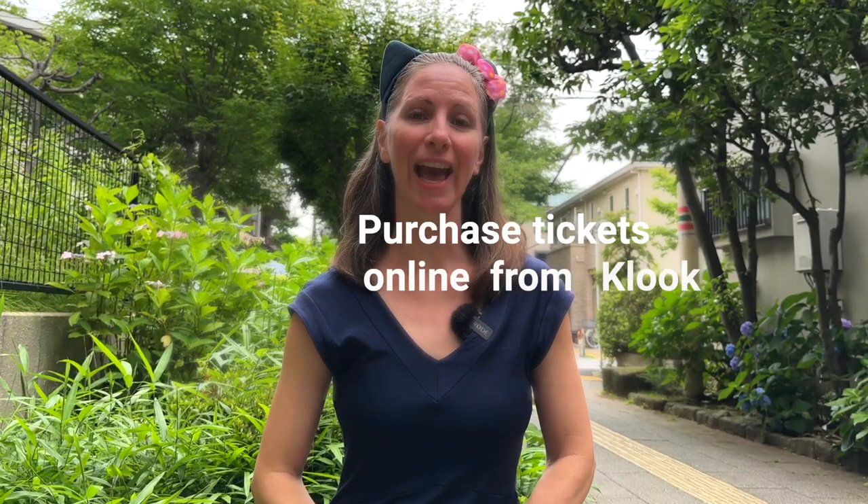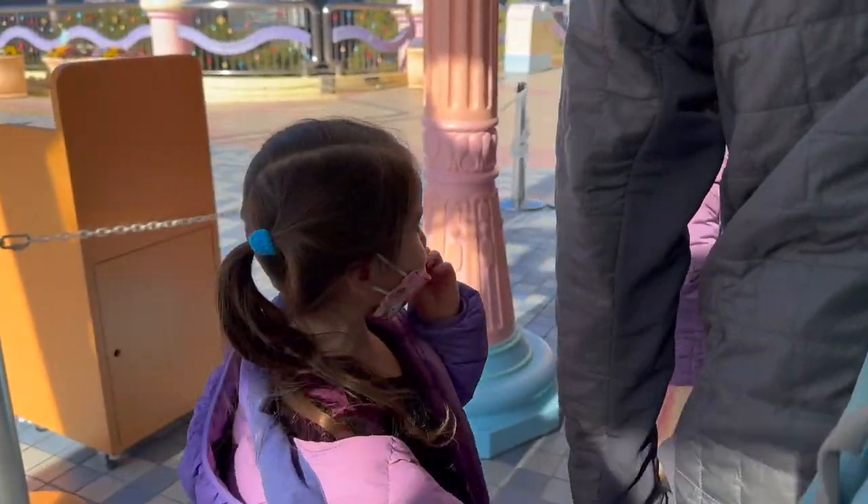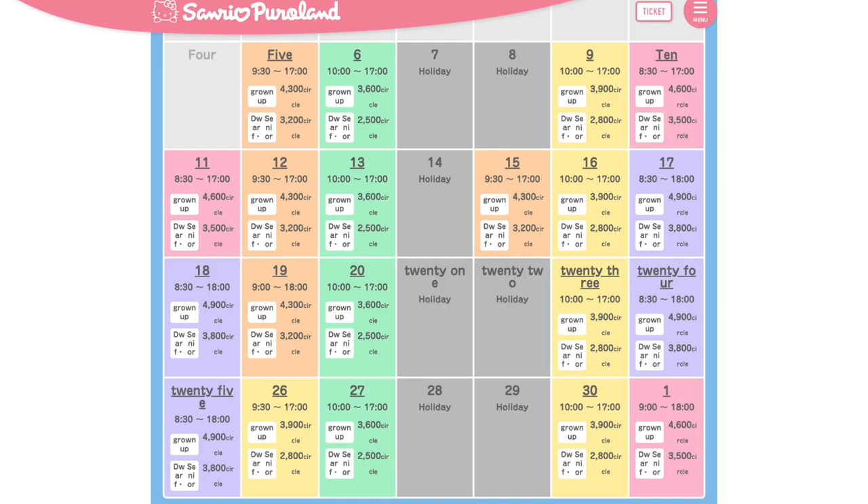Purchase your tickets ahead of time online from Klook. This will save you both time waiting at the ticket counter and it can also save you money. When purchasing through Klook, the tickets are the same price no matter which day you visit, whereas if you purchase directly from Puroland, the ticket prices vary based on the day of the week.